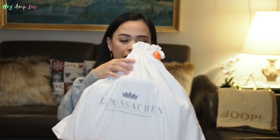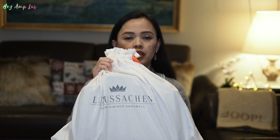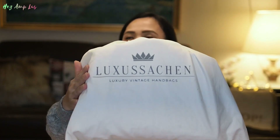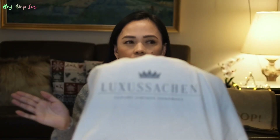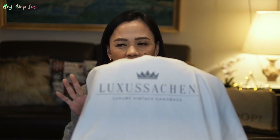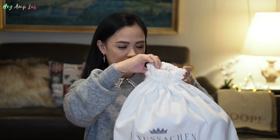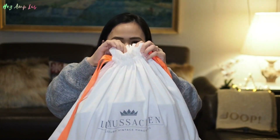This bag is a pre-loved bag guys, and I love this because the color is seasonal — this color is not existing anymore, so that's what makes it special to me. This is a Louis Vuitton bag. I got this pre-loved from Luxus Sachen, which is a German phrase — Luxus means luxury, Sachen means things, so it's like 'luxury things.' Let's open it!